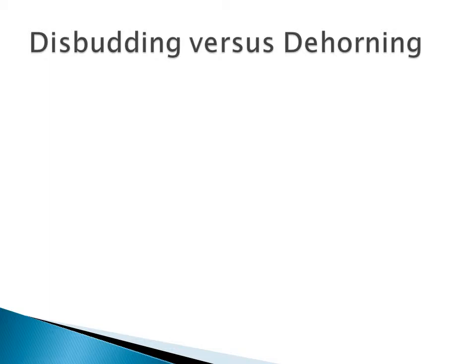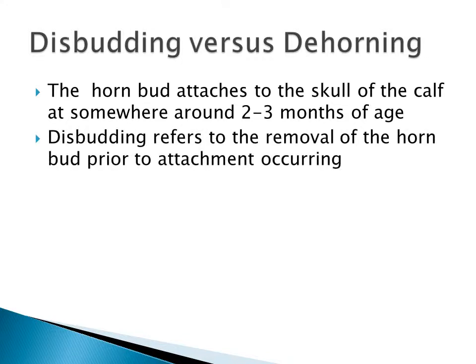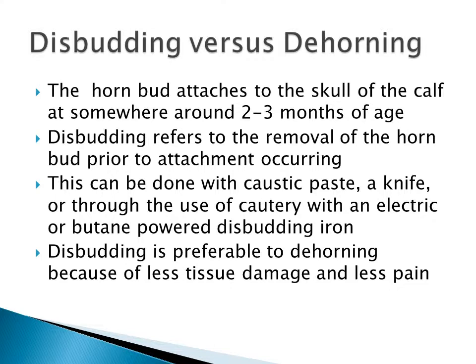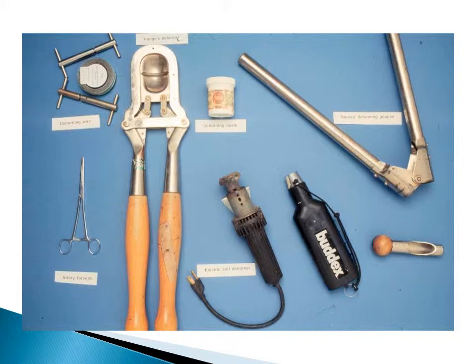There are really two separate ways of dehorning. The first is called disbudding. The horn bud actually attaches to the skull of the calf at around 2 to 3 months of age. Disbudding refers to the removal of the horn bud prior to this attachment occurring. This can be done a number of ways: using caustic paste, knives, or cautery with an electric or butane-powered disbudding iron. Disbudding is definitely preferable to dehorning because there's less tissue damage and less pain at that earlier age, prior to the attachment of the horn bud. This slide shows some of the instruments used for dehorning. Wherever possible, we'd like to use the dehorning paste or electric or butane-powered disbudders in young cattle rather than resorting to instruments that cause more pain and tissue damage later in life.